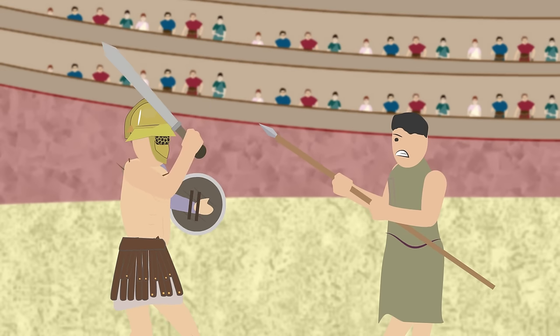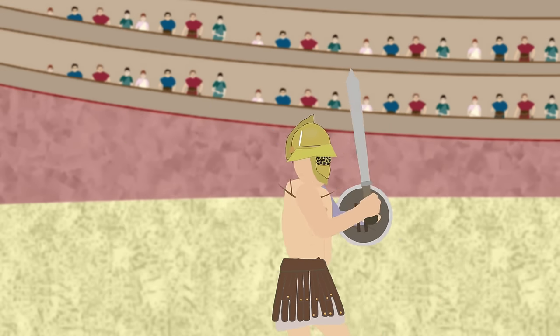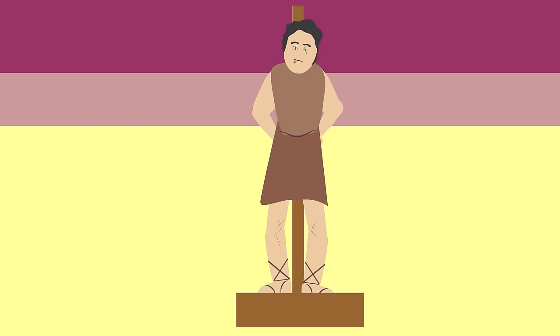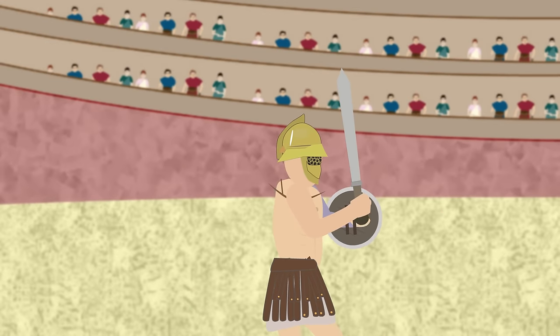The arena hosted a variety of blood sports as entertainment. The schedule for the day consisted of men hunting dangerous animals and executions of criminals and battles, but the main event would be the gladiatorial combat.